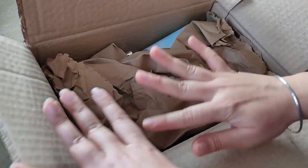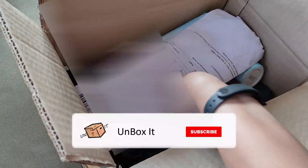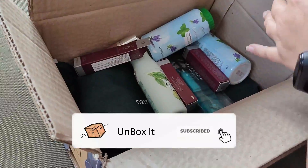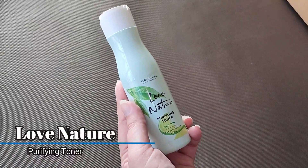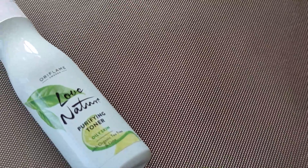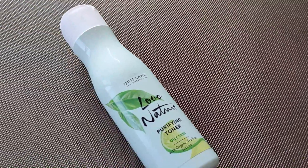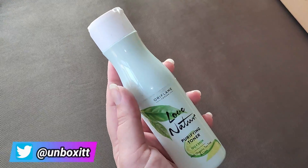This is the first look — brown covering and the rest of the stuff. This is my invoice. Let's see what we have. First of all, I have this Love Nature Purifying Toner. This is a newly launched toner with organic tea tree and lime. The price is around Rs. 359, but in discount you can buy it at Rs. 299 this month.